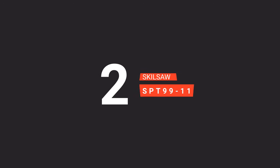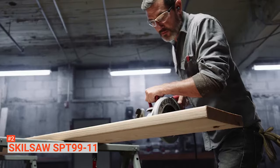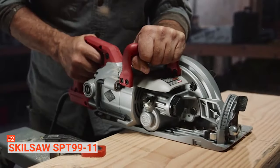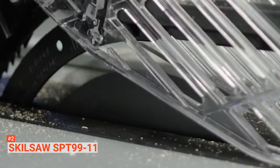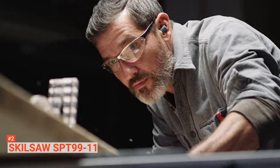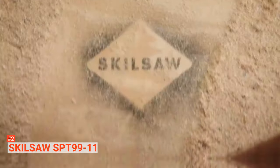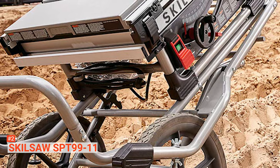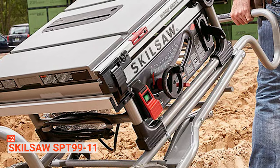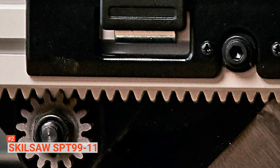The second product on our list is the SKILSAW SPT99-11. If you find yourself working at a job site that is rocky, uneven, and sometimes muddy, the SKILSAW SPT99-11 is perfect for you. It is built to be used at such rugged job sites. Measuring 52.6 x 29.53 x 35.08 inches and weighing about 94.3 pounds, this tool is pretty heavy, but it has big 16-inch wheels and strong handles that make it possible for you to move it through rugged terrain. This job site table saw comes with a pinion fence and precision rack that allows you to achieve smooth and accurate cuts. It has a 15-amp motor that powers its 10-inch 24-tooth carbide-tipped blade, engineered to cut at a depth of 2-3/10 inches when set to 45 degrees and 3-3/8 inches when set at 90 degrees.